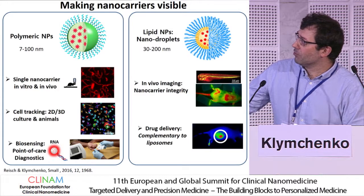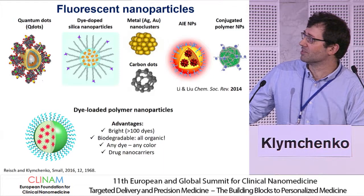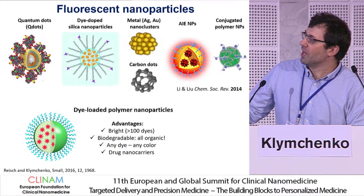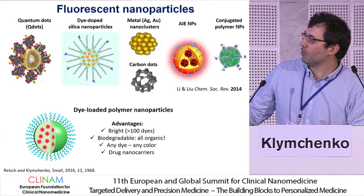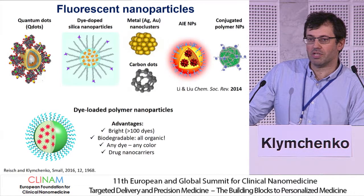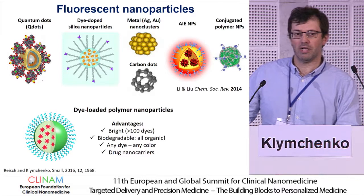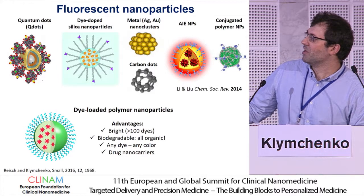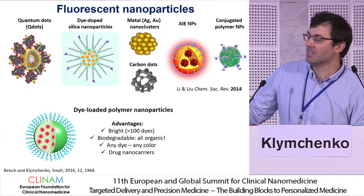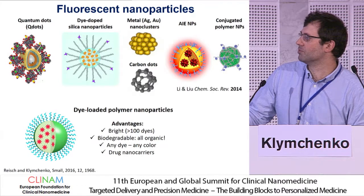Today I will focus on polymeric particles. Fluorescent nanoparticles in general — there are many. We are interested in polymeric ones because they are potentially promising drug carriers. We can also make them very bright because we can load the particles with dyes, just like people load them with drugs. When you put more than hundreds of dyes, this becomes a really bright object, and you can track it at the single particle level, up to in vivo.